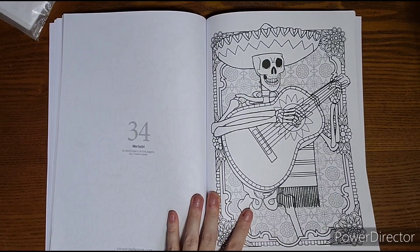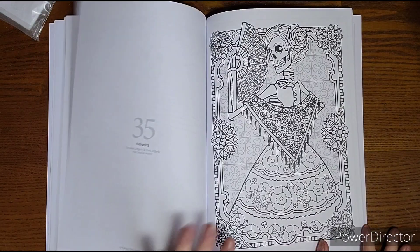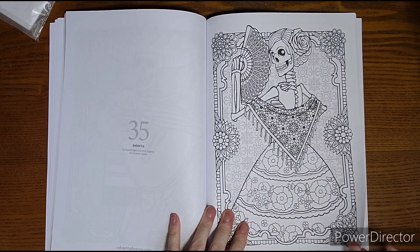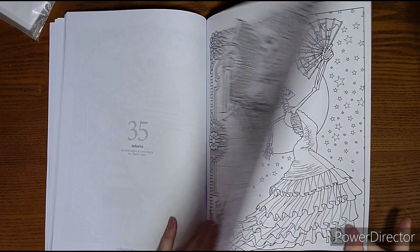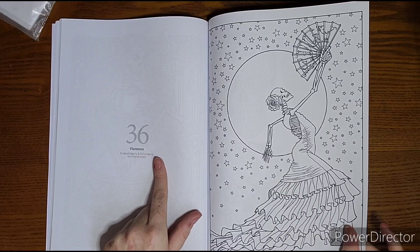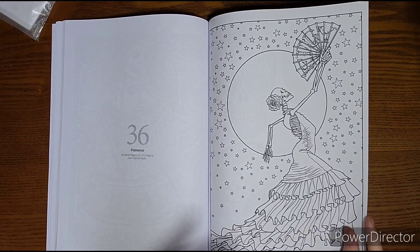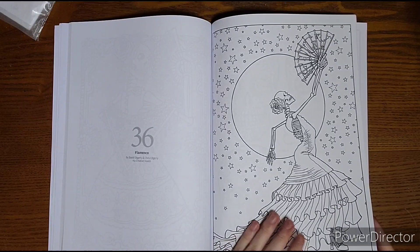Now we have Creative Haven. They are another budget coloring book with lots of artists working for them, and they've pulled some of their designs. They did a great job picking and choosing, giving a wide representation. It also credits the artists — for example, David Edgerly and Chris Edgerly via Creative Haven. So they do tell you the artist, whereas Coloring Book Cafe just lists itself.